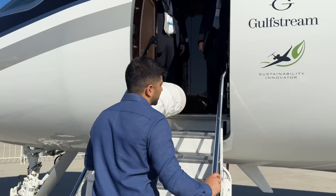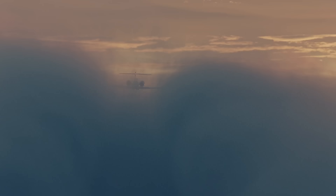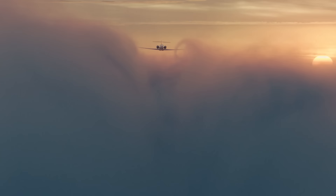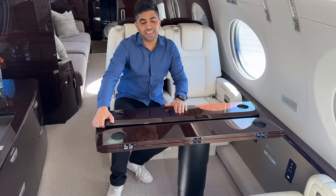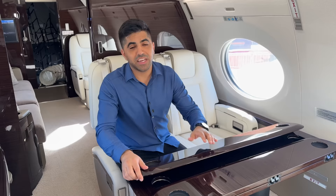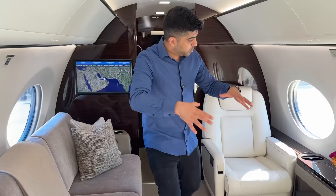We're going inside Gulfstream's new G500. The G500 can seat up to 13 passengers, has a range of 5,200 nautical miles, and about 10 hours of flight time — enough to get you from London to Dubai or New York to Milan. The configuration has four seats facing each other, a four-seater section with a table for working or dining, a TV, storage, and a private meeting section in the back.